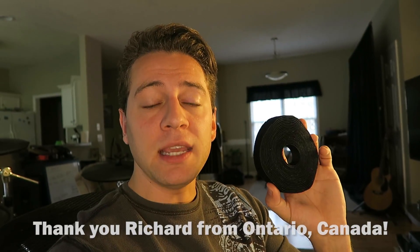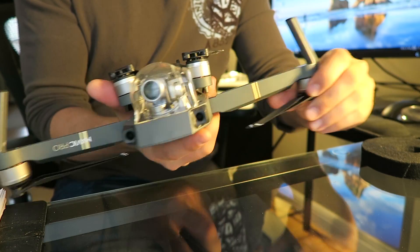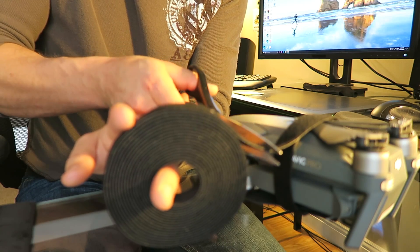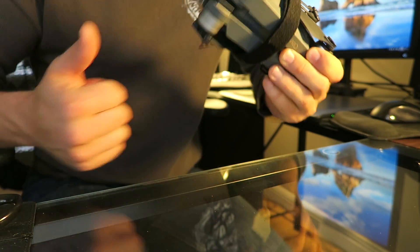I also wanted to say that I've had some really cool interactions with some YouTubers through my channel. First of all, Richard — a guy who's been watching my videos and emailing me — he sent me some velcro that he uses with his Mavic Pro. Basically he wraps his drone up with it so that his propellers all stay nice and neat as he puts it into a bag. He also uses the velcro for different cables and cable management. So thank you Richard — I'm definitely going to try it out. This constitutes as my first fan mail!